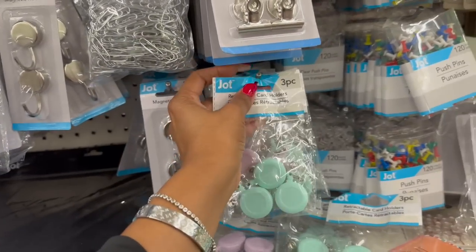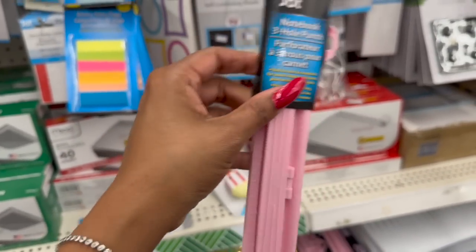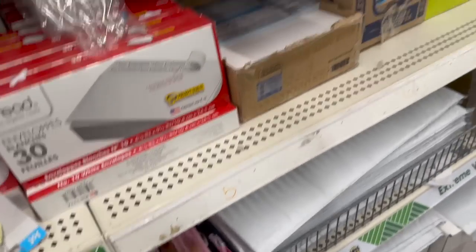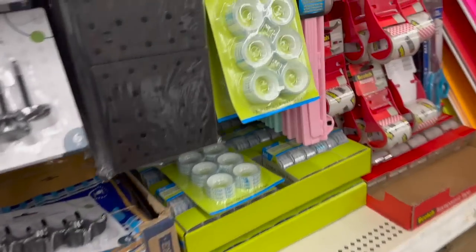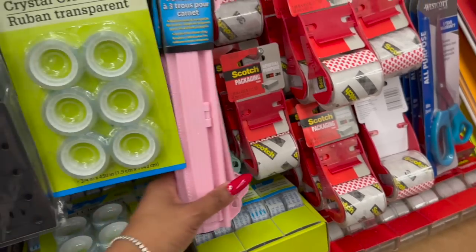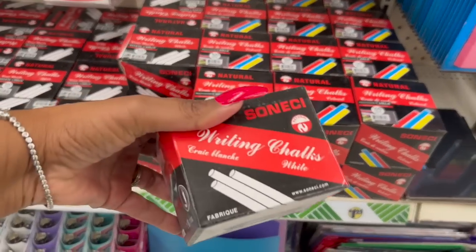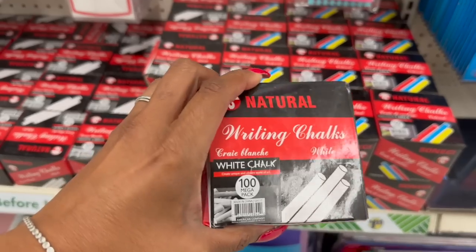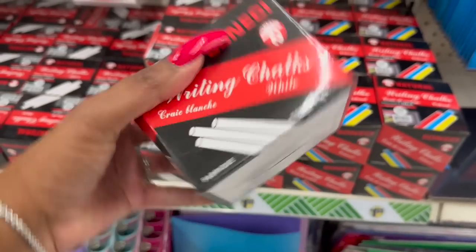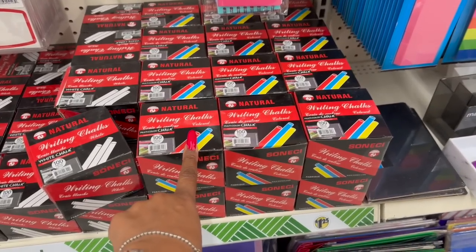This is pretty awesome for the kiddos - it goes in your notebook, it's a three-hole punch in pink, purple, and blue. And this is a good deal for teachers: you get 100 Mega Chalks - Writing Chalk, Natural White Chalk Mega Pack - 100 of them for $1.25. They have the white and the multicolor as well.